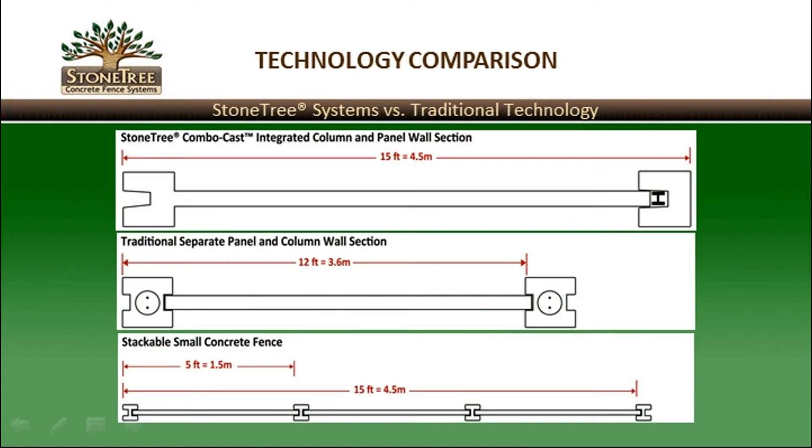The technology comparison between Stone Tree Wall Systems versus traditional technology includes the following. In addition to integrating the column and panel wall sections as one piece, Stone Tree Wall sections are generally wider than other systems. Typically, columns are set 15 feet or 4.5 meters on center. More traditional systems where the column and panel are made separately are generally set at closer distances, typically about 12 feet or 3.6 meters on center. Smaller stackable wall systems use a concrete post or column generally set about 5 feet or 1.5 meters on center.